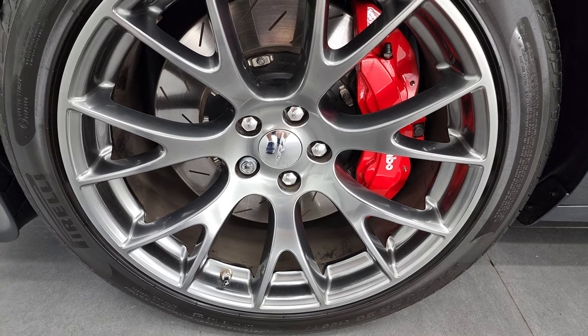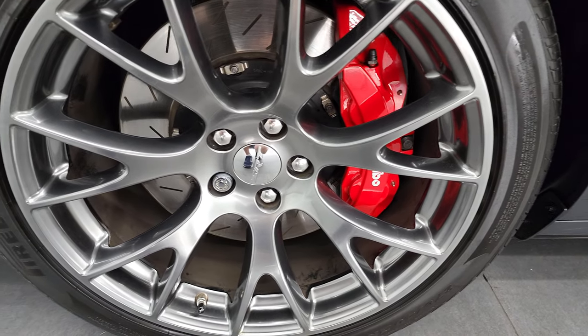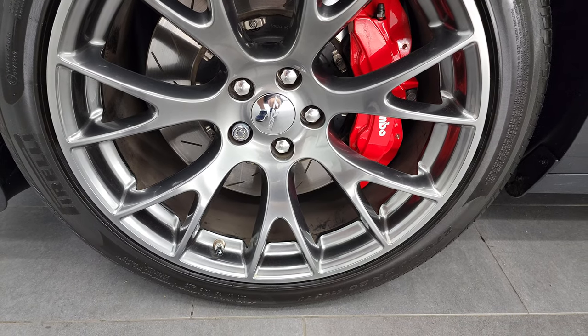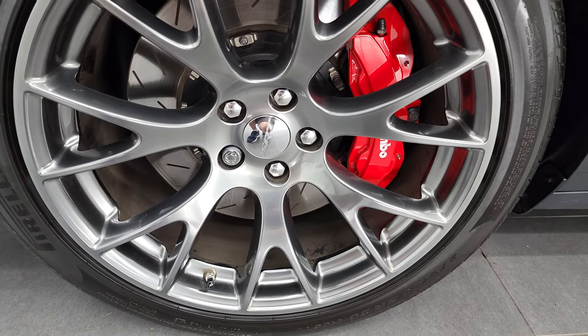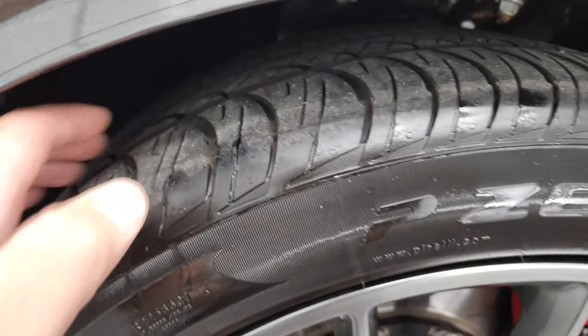20-inch painted alloy rims in really nice condition. It has the Brembo brakes with the slotted rotors. It has Pirelli P Zero Nero 275-40R ZR20 tires, and these tires have right around half the tread left on them.